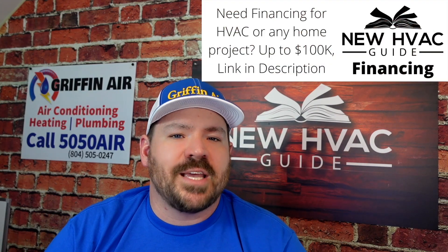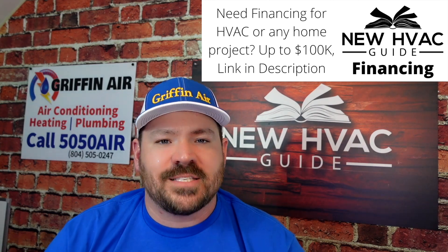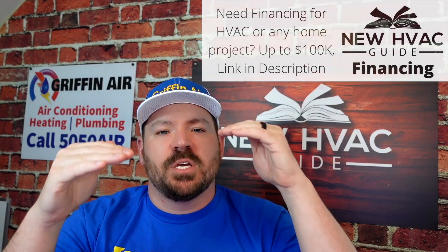It's going to be interesting to see how they handle these SEER 2 systems and how they differentiate themselves. I already know how at least one or two of them are going to handle it, but we'll see how that gets handled across the board as we get closer to January.